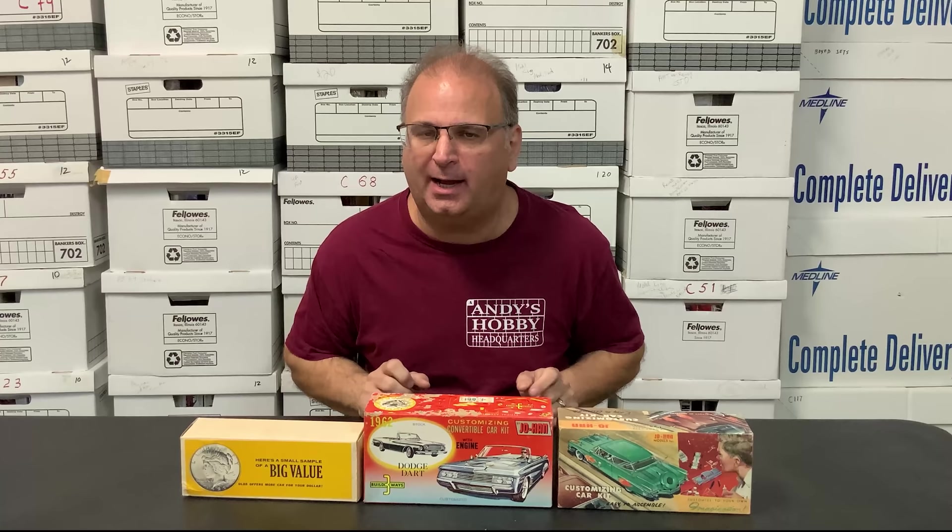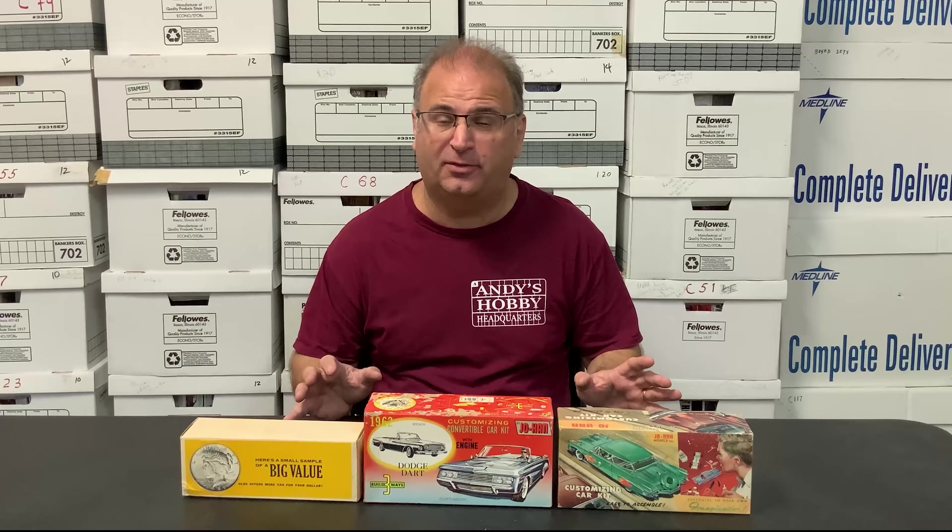Hi everyone, it's Andy from Hobby Headquarters. I've got another museum episode for you today. We're going to take a look at three very old, rare Johan kits. They're in really good condition for their age and complete based on everything I can look at, and I want to share those with you today.